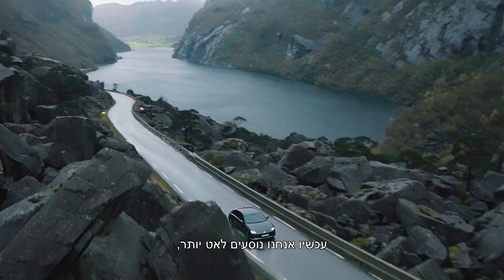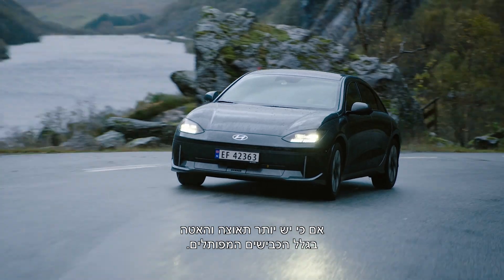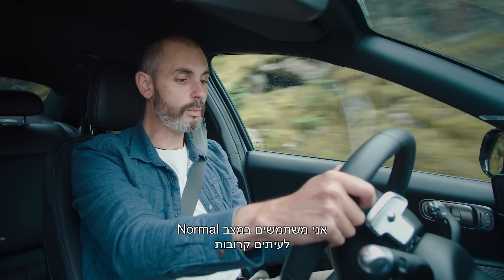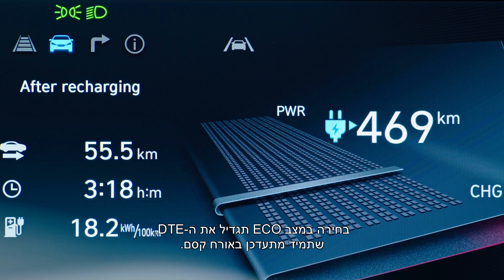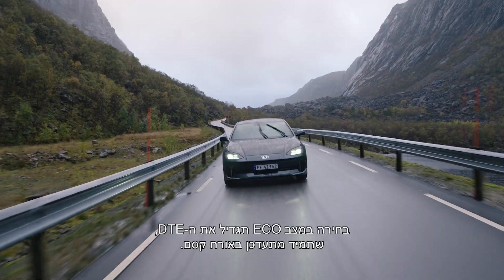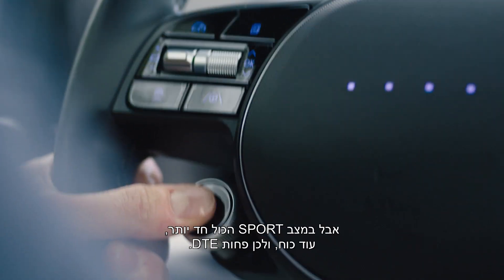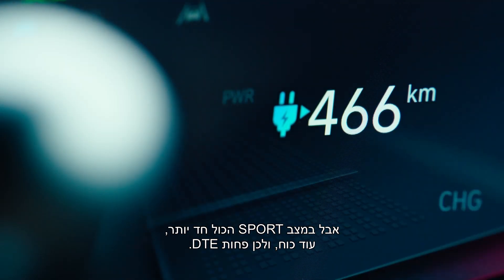Now we're going slower, although there's more acceleration and deceleration because of the winding roads. I'm using normal mode frequently because it suits these roads. Choosing eco would boost the DTE, which is always being updated. Put it in sport mode, however, and everything's sharper with more power — and that means less DTE.